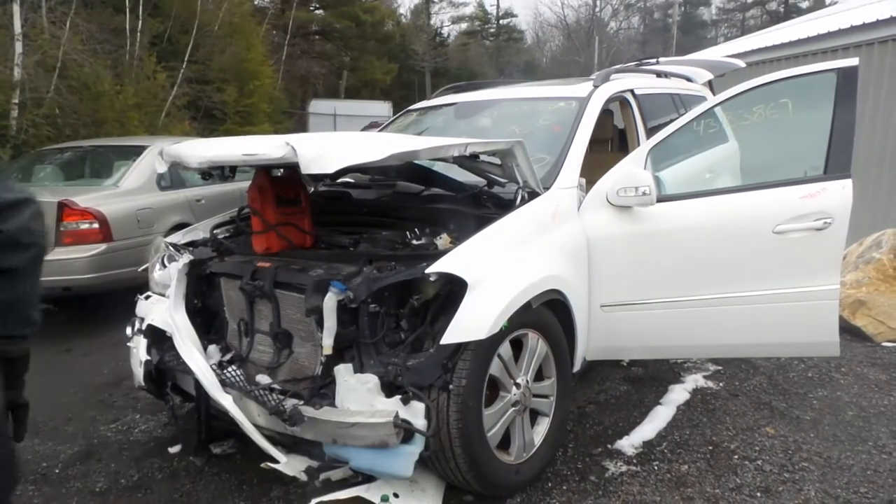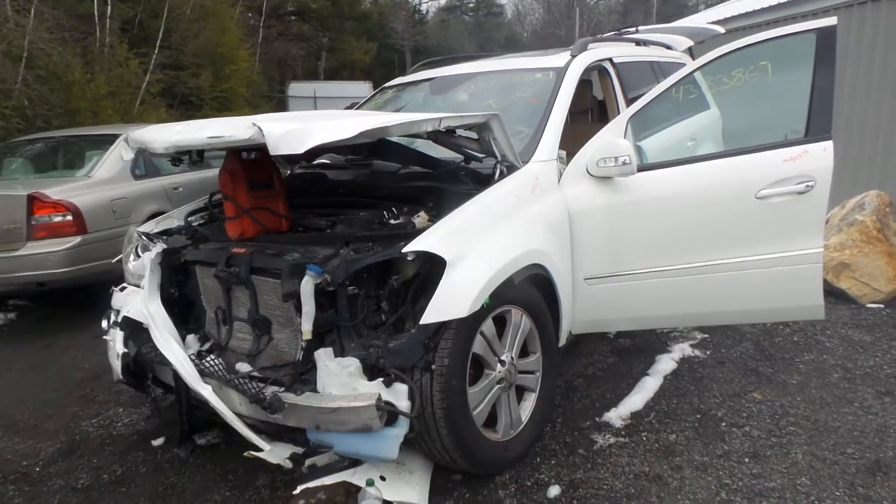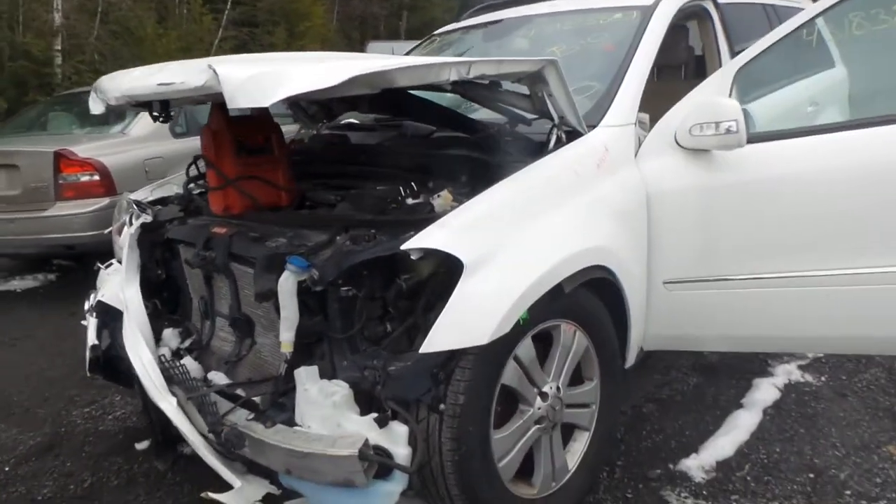Hi, this is Alex with New England Auto and Truck Recyclers, and today we are parting out a 2007 Mercedes GL450, stock number M80375.